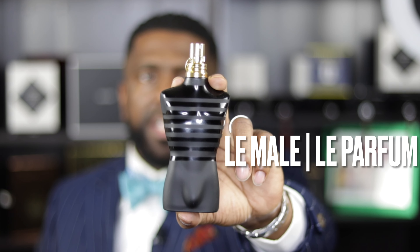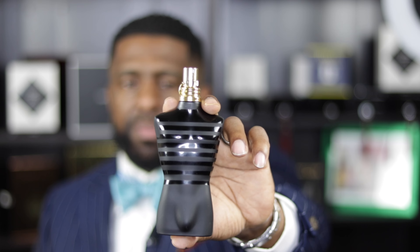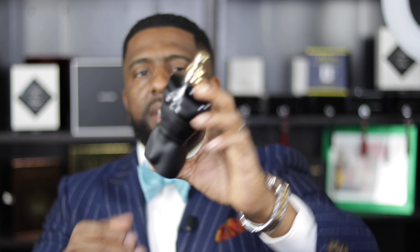This reminds me a lot of the presentation from Ultra Male, except this time it is black and gold. You have the gold cap of course, and the body of the fragrance is in a hue of black. Very similar to the other releases from the Le Male line, but they just changed the colors. This is an EDP concentration, and it does have the little stopper there that you have to remove before spraying.